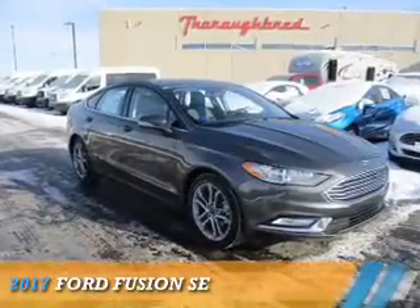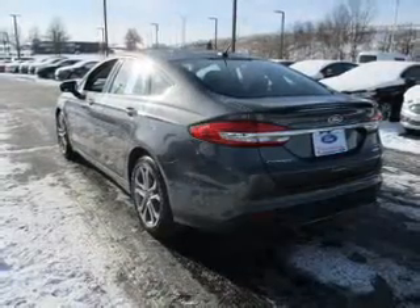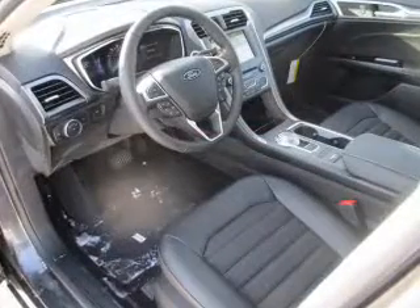Presenting the 2017 Ford Fusion. It's powered by front-wheel drive, a 1.5-liter four-cylinder engine, and a six-speed automatic transmission.